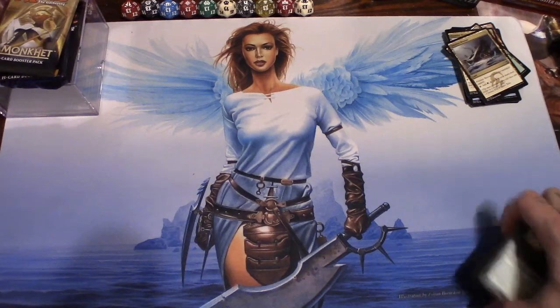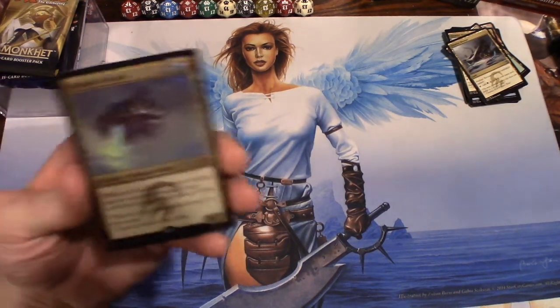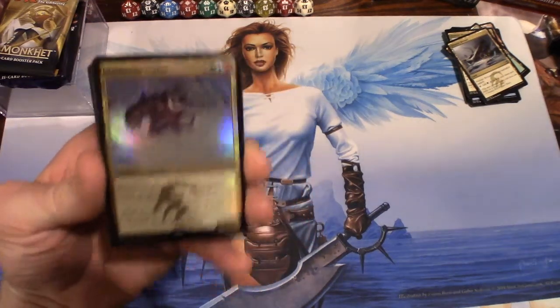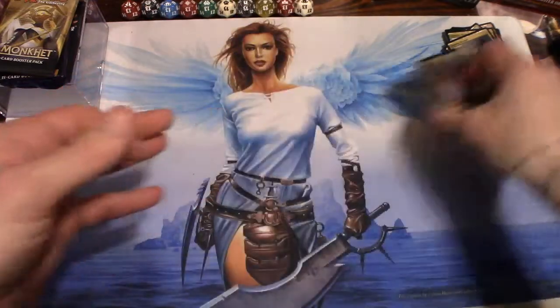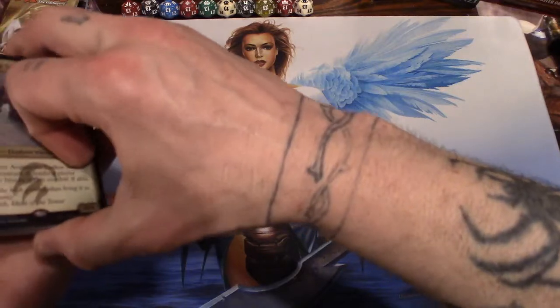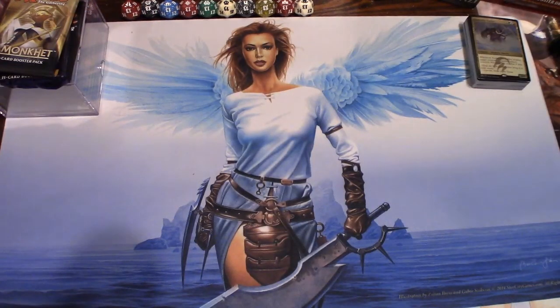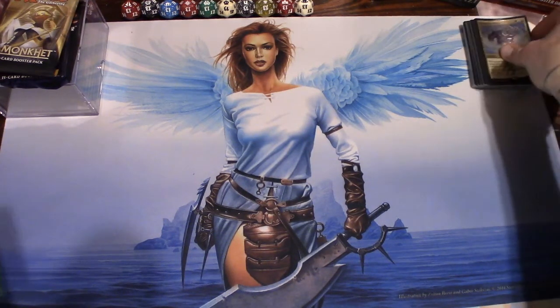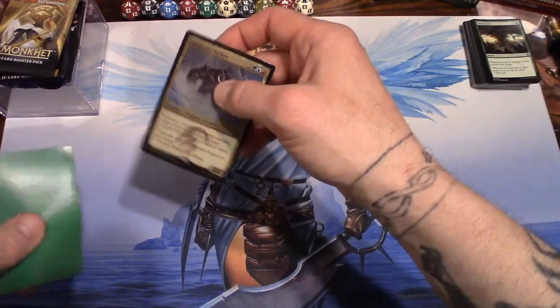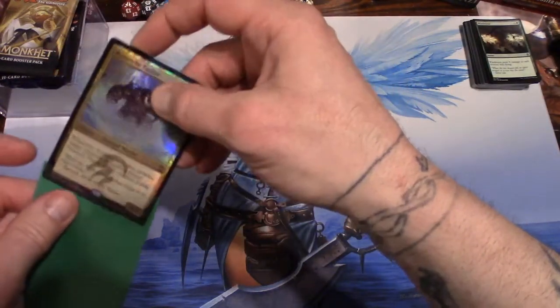So if y'all know what deck this is, where it came from, whether it's from duel decks or what — with a foil Avalanche Tusker — let me know down in the comments. I'm gonna put him in a sleeve just because he's really cool. I know he's not worth much, but I love foils and we're gonna keep him good.